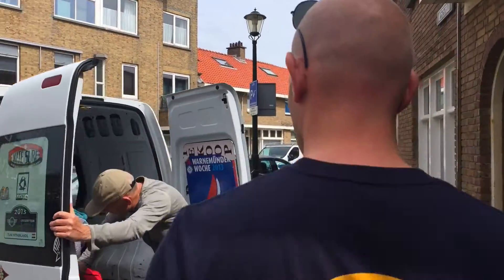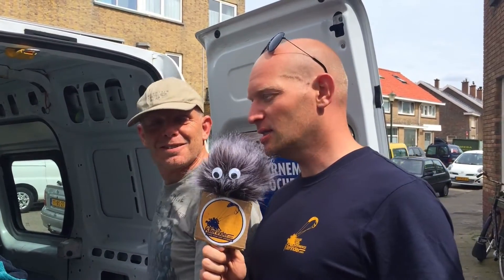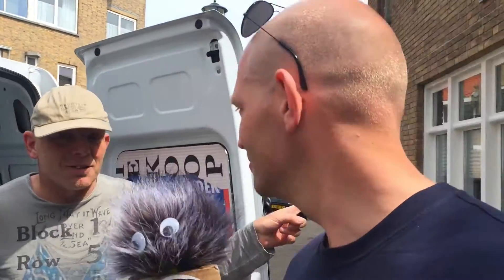Over here we heard of a secret laboratory where they build kite foils — let's take a look. Could we ask you a question? Yes, of course. There seems to be a secret kiteboarding kite foil lab over here. Yes, I can show you. Behind this door? You're really sure?